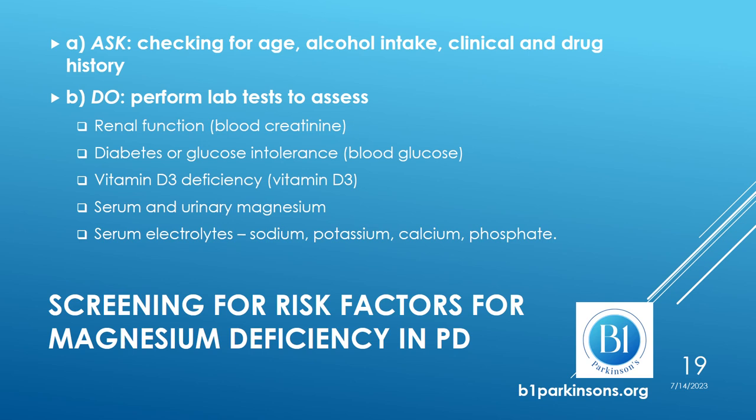We also check for serum and urinary magnesium. Why check urine for magnesium concentration? Because when there is a deficiency in magnesium, the body tries to reduce the amount secreted in order to compensate. Having both serum and urinary magnesium concentrations would allow us to have a better picture, according to some authors. We also check serum electrolytes: sodium, potassium, calcium, and phosphate.